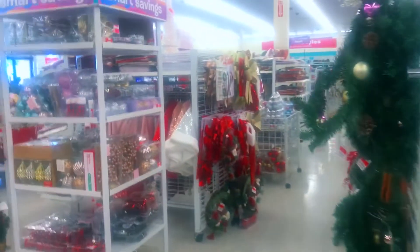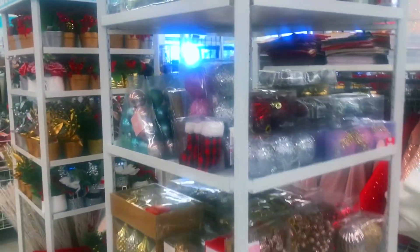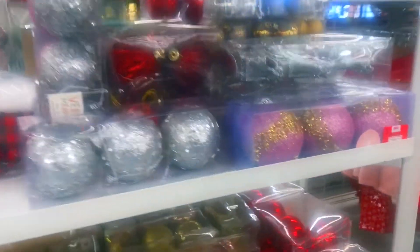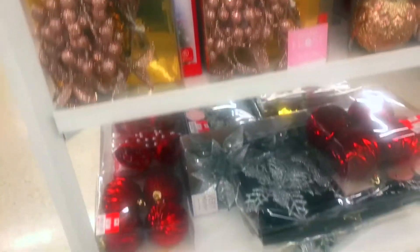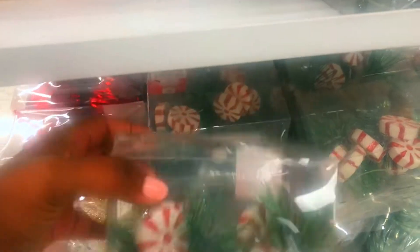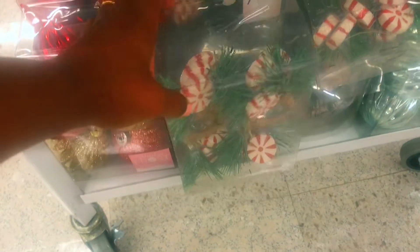I'm a big Christmas tree decorator — I love decorating Christmas trees — and they have every type of color and every type of size you can think about. It's budget friendly so you can have fun and still make sure that your home looks really nice.